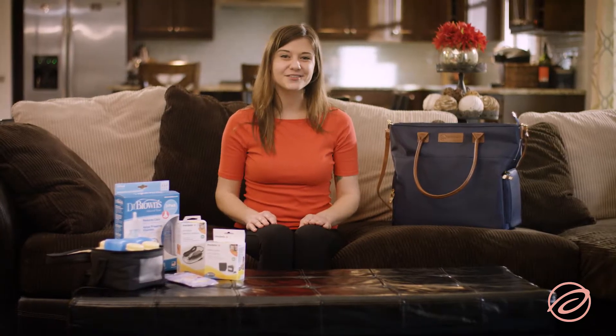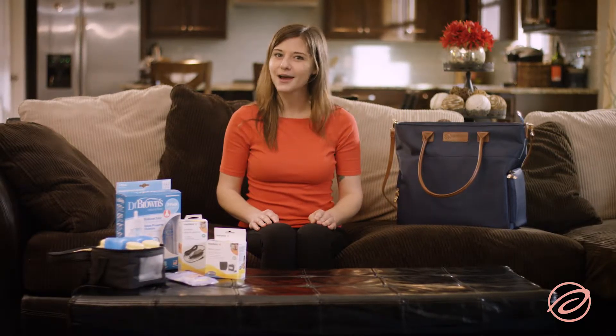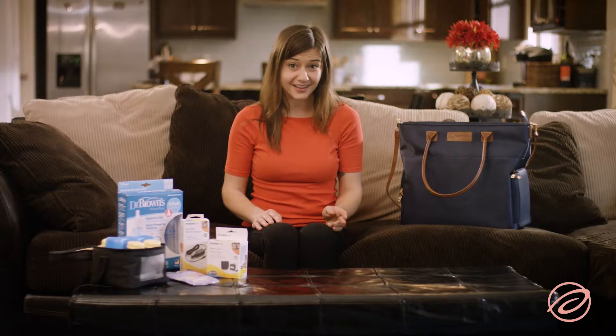Great news! Your insurance covers a breast pump! Now, what are you doing with all that money you saved from not having to purchase a breast pump out of pocket?